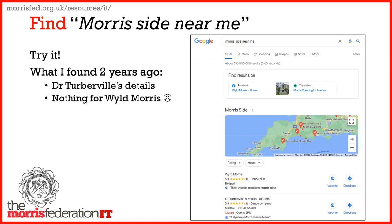When I tried it two years ago, I found information for Dr. Turbable's Morris, but nothing for Wild Morris, my local side.